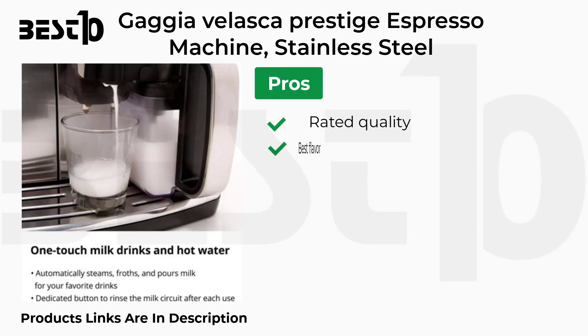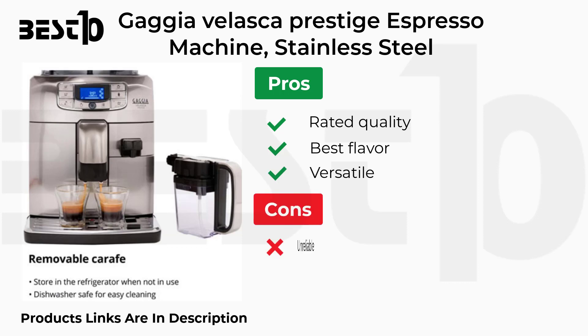Pros: Rated Quality, Best Flavor, Versatile. Cons: Unreliable.